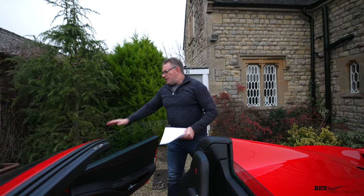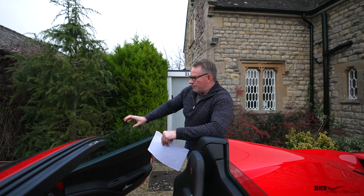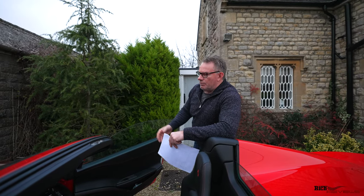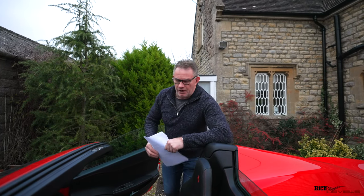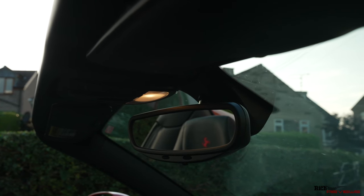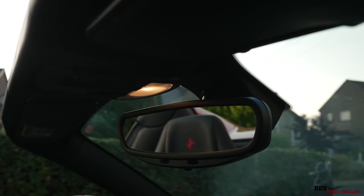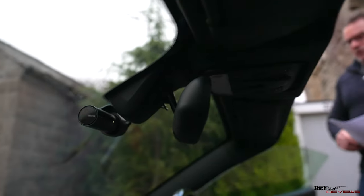Electrochromatic mirrors are a great option to have. They dull the mirrors when bright lights hit them from cars behind you, reducing eye strain and making the car a lot easier to drive at night. They also provide a nicer, thicker rear-view mirror which looks better than the thinner version without this option.